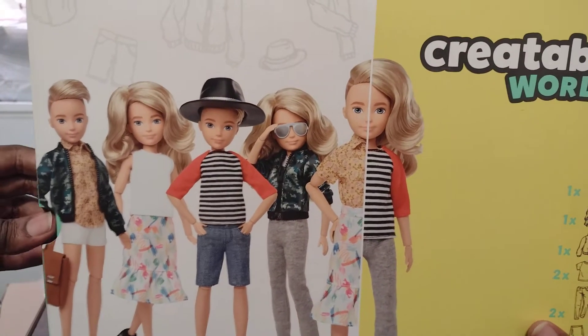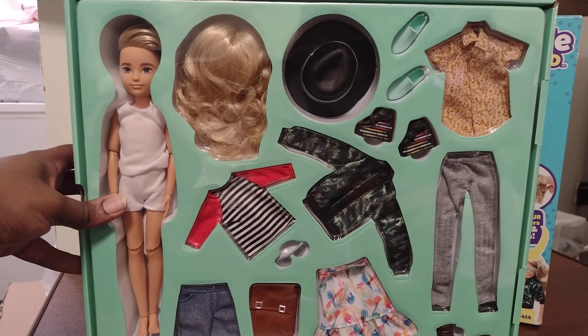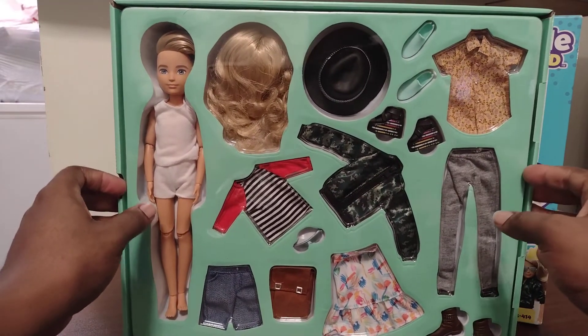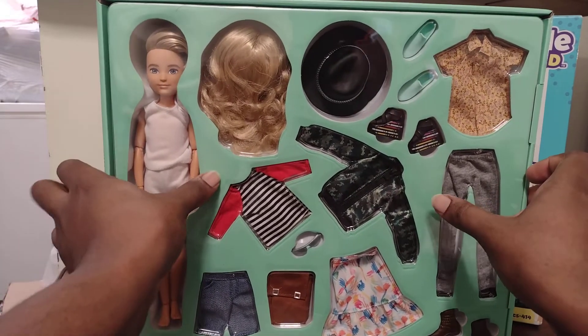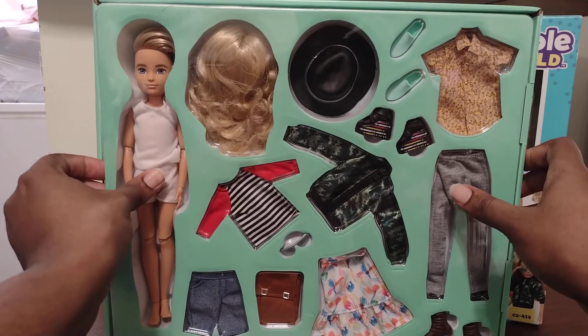Now let's get through the one doll set. Now we're going to open this doll up. Here you go.